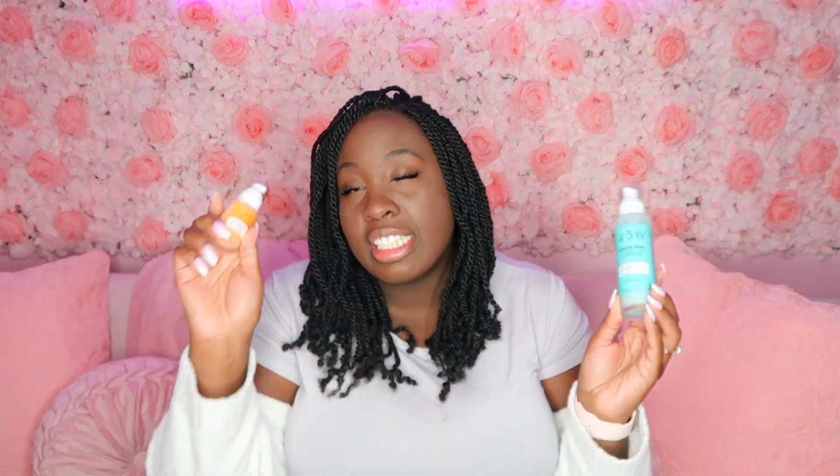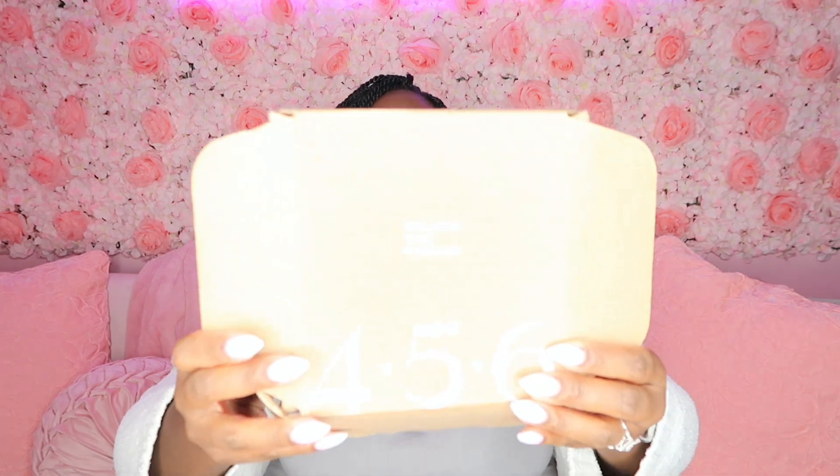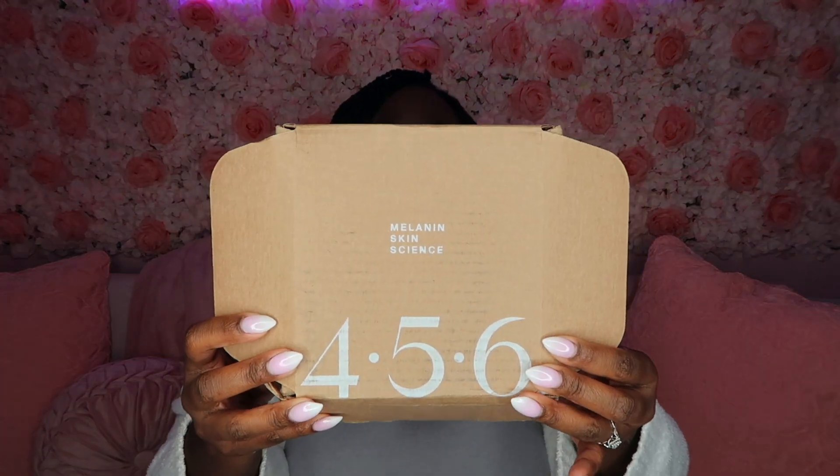They sent me two products — one is their Green Bay and the other one is their Sevenly Delight. The packaging came in a box that says '456 Melanin Skin Science.' On the inside, the bottles were wrapped in tissue paper and it has their Instagram handle, which is 456skin.